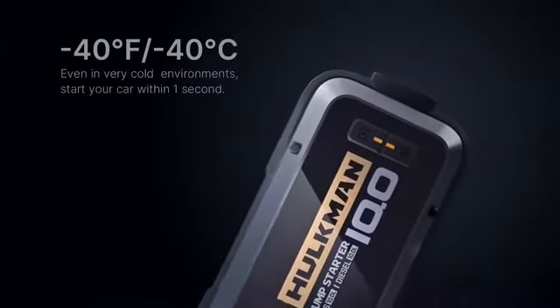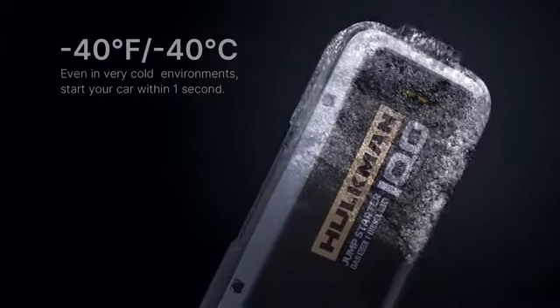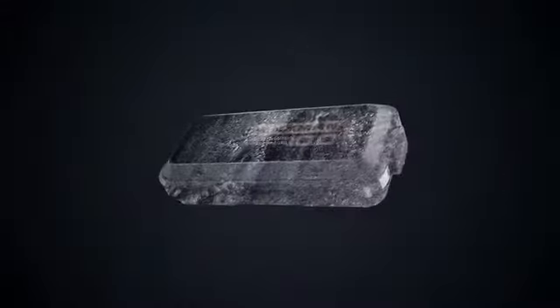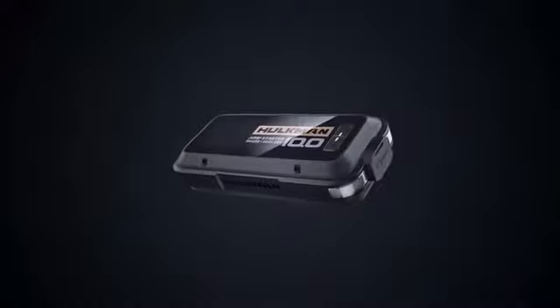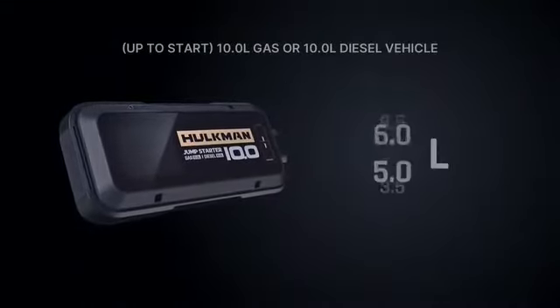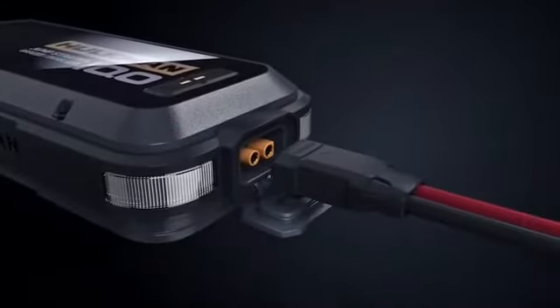When we built this product, we set our temperature standards low. Hulkman's safety pre-heat technology gets you up and going in temperatures as low as minus 40 degrees Fahrenheit. Did I also mention that this product can start all types of 12-volt vehicles?